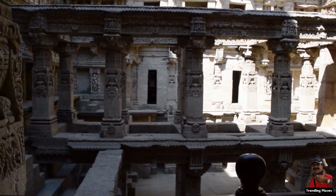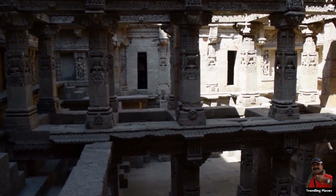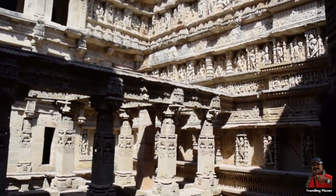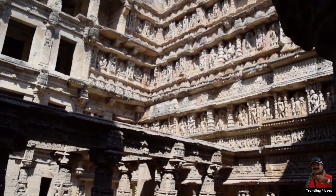Also known as the Queen's Stepwell, Rani Ki Vav is the only Stepwell to be declared a UNESCO World Heritage Site. It was also awarded the Cleanest Iconic Place in India at the 2016 Indian Sanitation Conference.